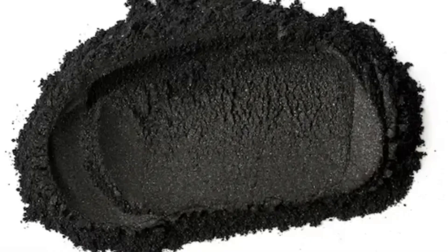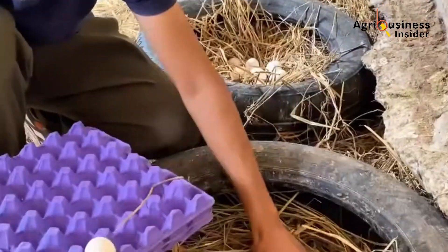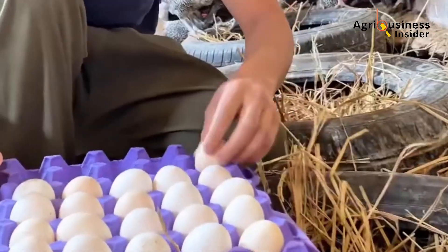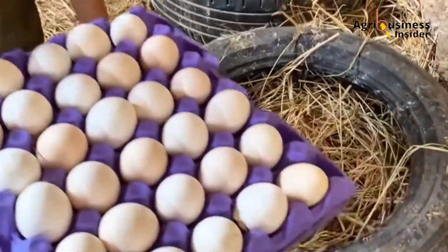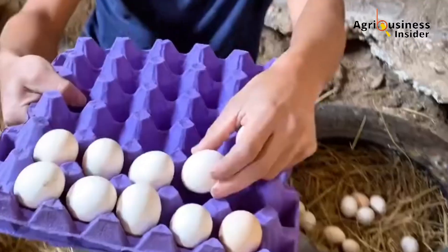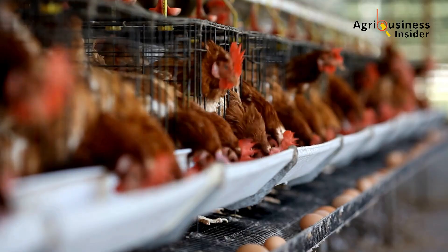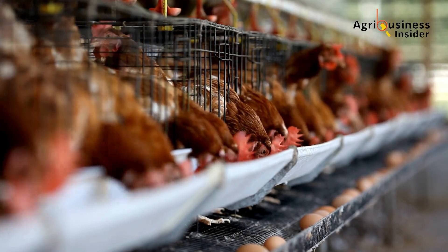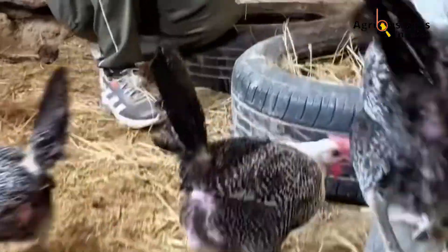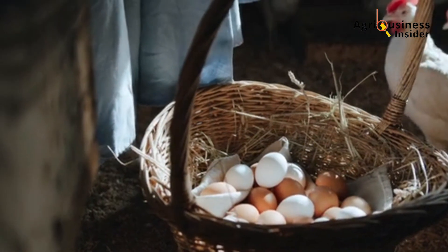And it just might be the one ingredient that takes your egg quality from passable to premium. Takeaway for producers: soft eggs are often the result of internal gut inefficiencies and toxin buildup. Activated charcoal at one to two percent of feed can enhance egg firmness, shell strength, and yolk quality. It works best when paired with a clean, well-balanced diet and good farm management. Start small, track progress, and let your eggs do the talking. If you're in the business of producing better eggs — and who isn't — don't sleep on the power of charcoal. Your birds will perform better, your eggs will look better, and your customers will notice.